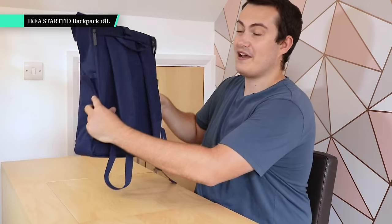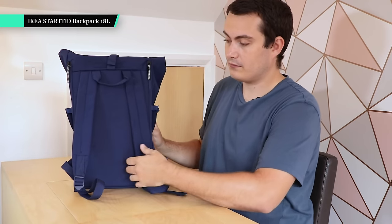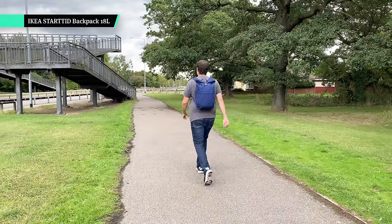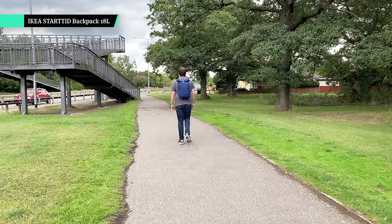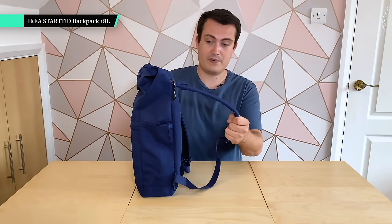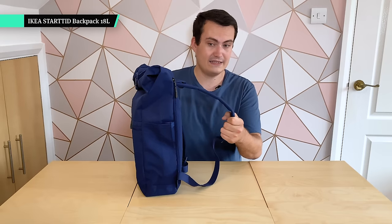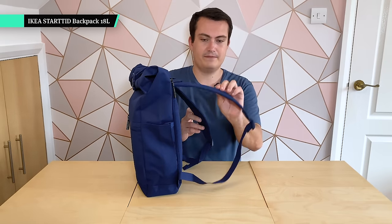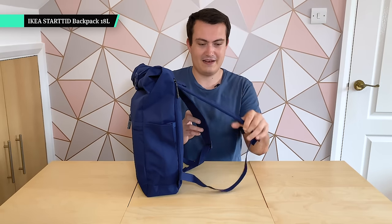When it comes to the harness system, it's a budget bag and you do get what you pay for most of the time. The harness system is nothing special — it's not the worst backpack strap I've ever come across, and as long as you keep whatever's in here pretty light it's going to be perfectly fine, but if you're loading this thing up it's just not going to be able to bear that load too well.